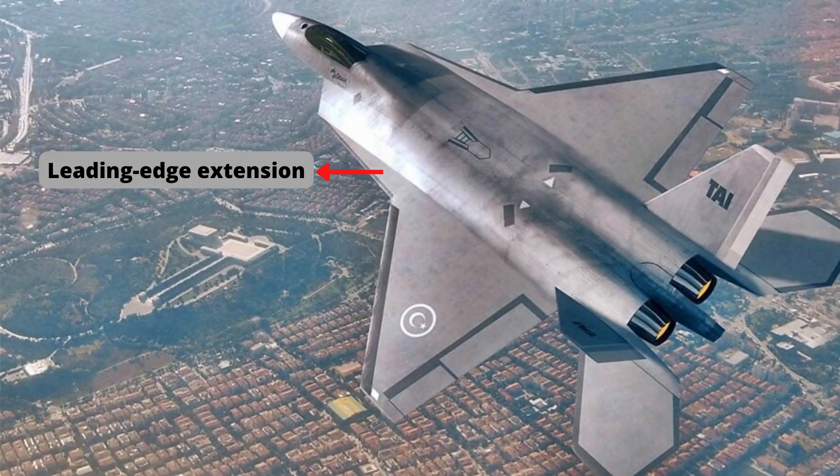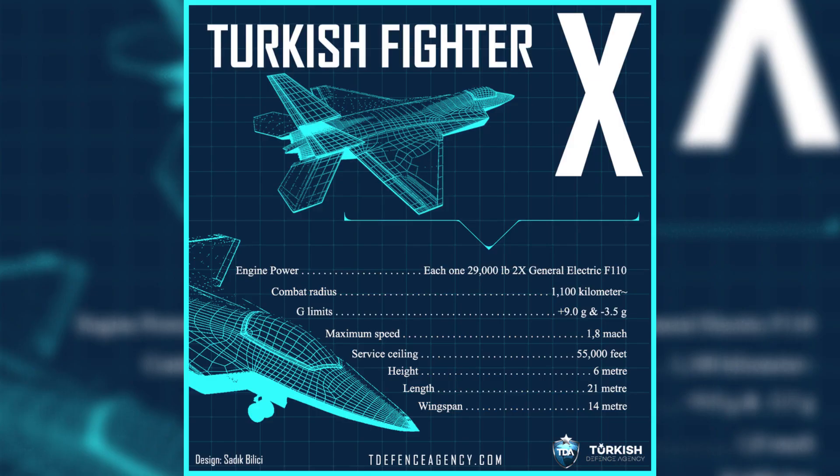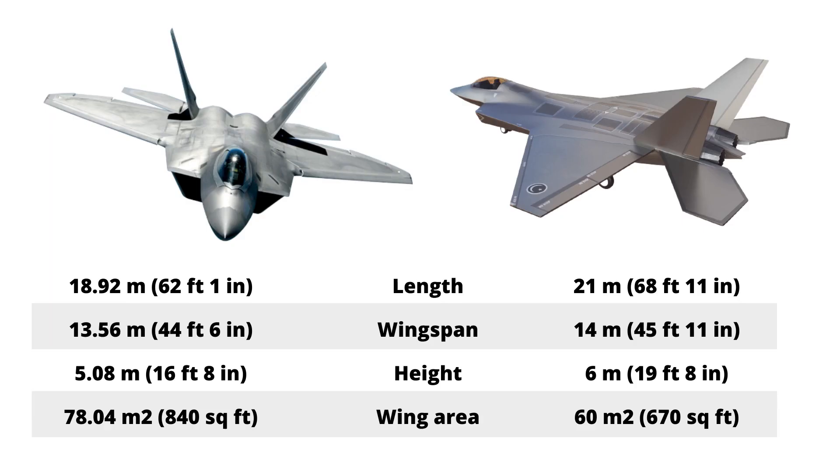The design also features a leading-edge extension; the primary reason for adding it is to improve airflow at high angles of attack and low airspeeds. TFX measures 21 meters in length, 14 meters in wingspan, and 6 meters in height. Notably, TFX is bigger than the F-22 Raptor in dimension.